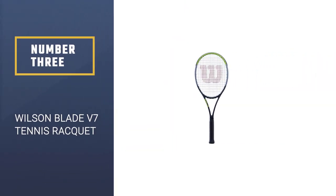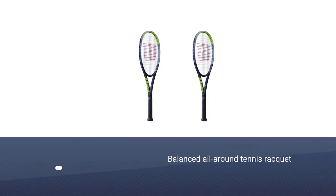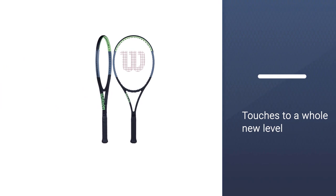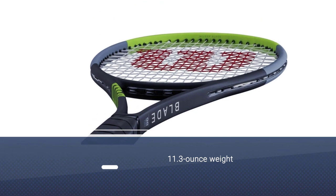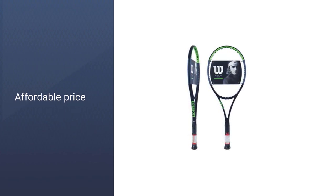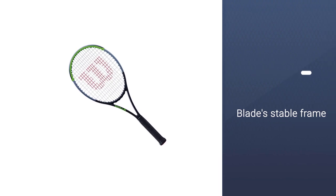Number 3: Wilson Blade V7 Tennis Racket. This racket is a balanced all-around tennis racket. The new flex feel technology in this version brings its feel and touch to a whole new level, making it a great racket for both volleys and groundstrokes. The 11.3-ounce weight makes it good for intermediate to advanced players. The open string pattern will help you generate spin on groundstrokes from the baseline, and the blade's stable frame gives you a very comfortable feeling of contact.